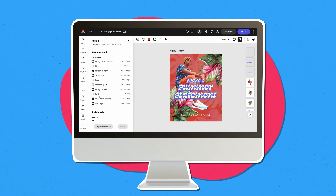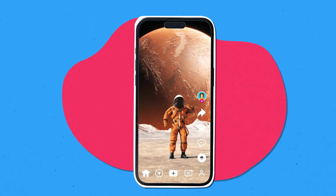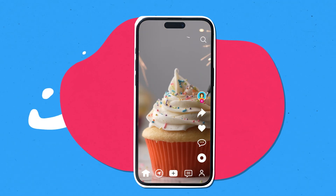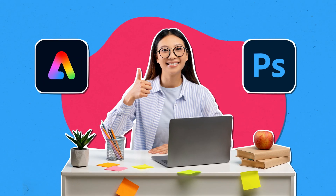Explore topics like social media marketing and multimedia production, and learn how to turn your ideas into attention-getting Reels, TikToks, and campaigns with tools like Adobe Express and Photoshop.